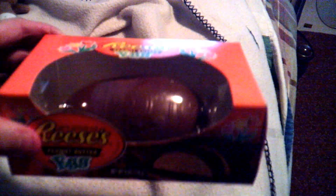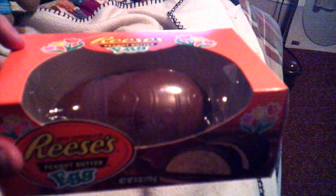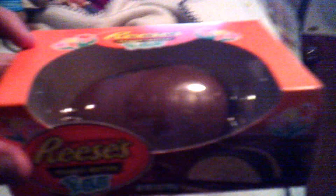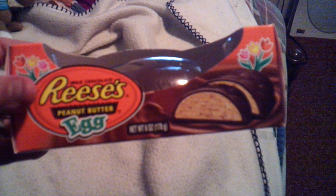The next item I got for him I found over at Fred Meyer. I know he wanted a Reese's bunny but I ran out of money, so I got him the little Reese's egg. Last year he had one and it took him like a week and a half to eat. It's about a six-ounce egg, so that's a lot of chocolate.